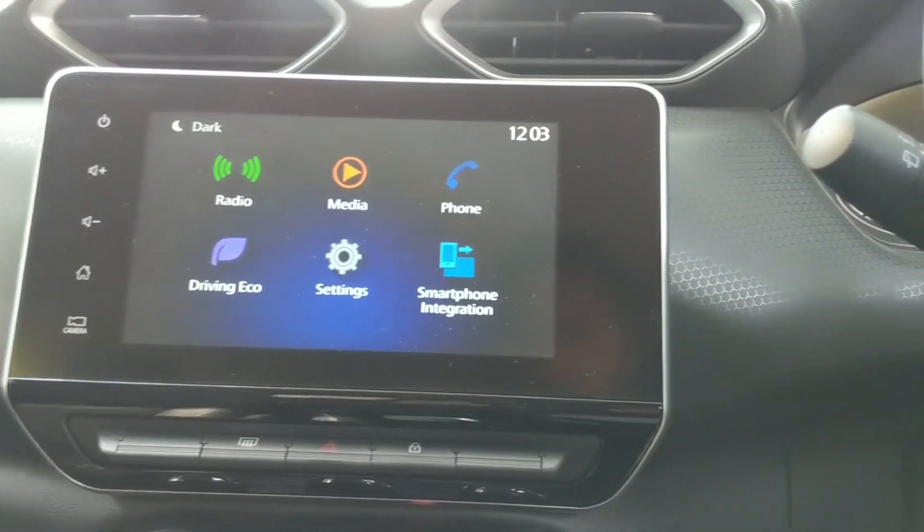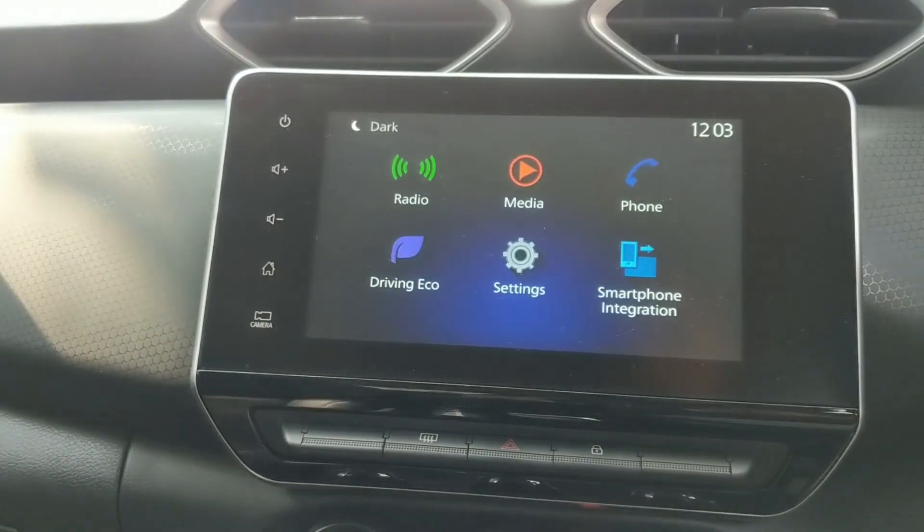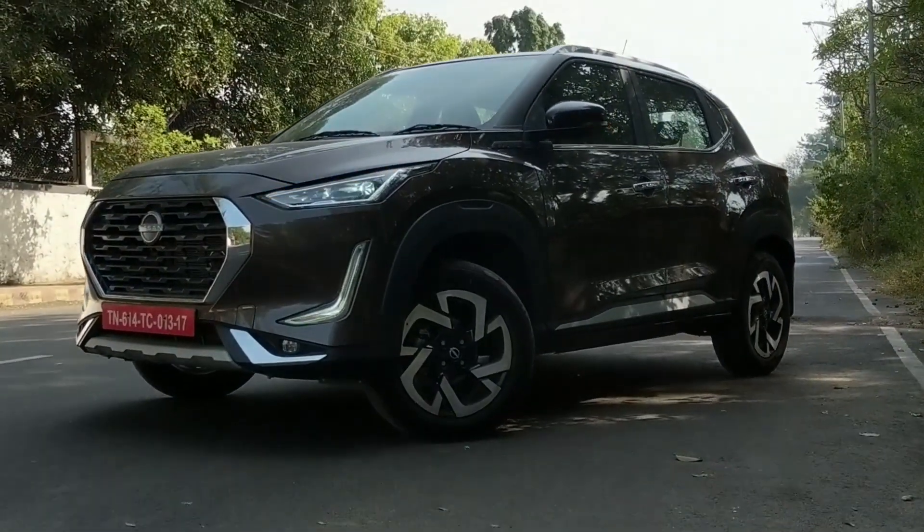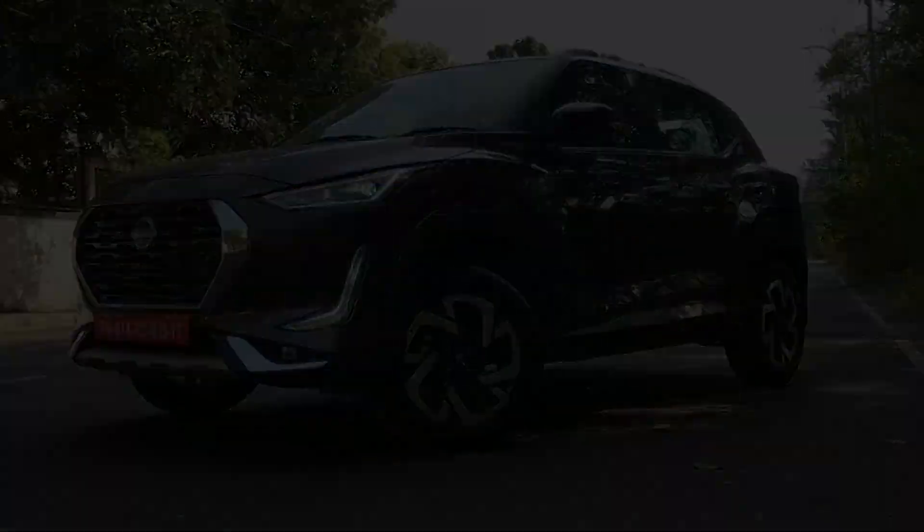If you want to know more about the Nissan Magnite, head to our website carindia.in or pick up the latest issue of Car India magazine available at newsstands near you.